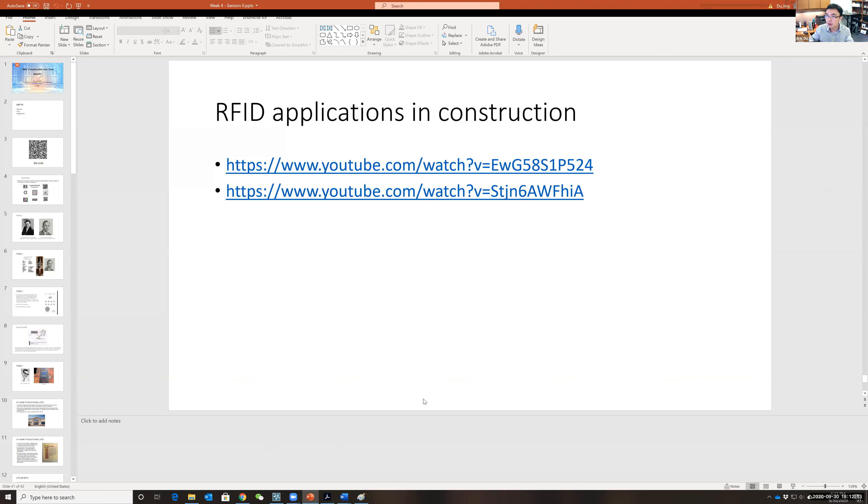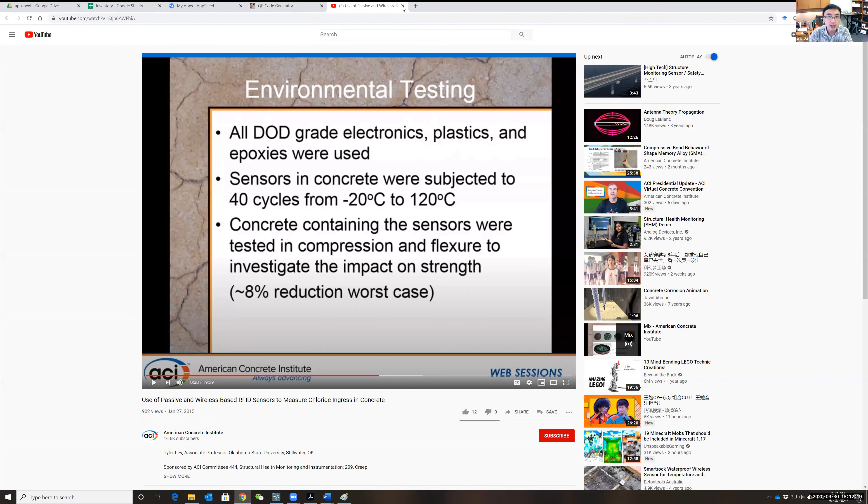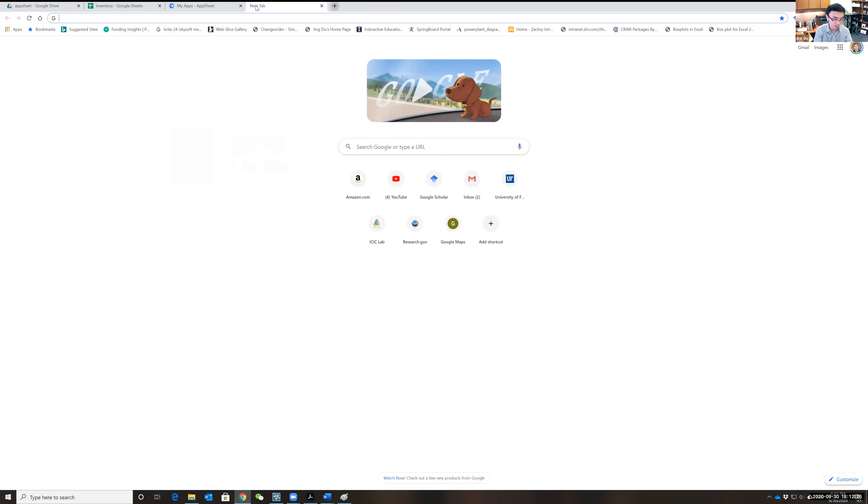Now let's talk about the app development. Before we discuss that, let me show something I built quickly today for the class demo — an inventory management app. Let me try to share my phone screen.